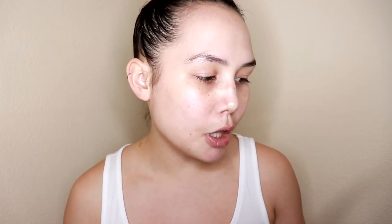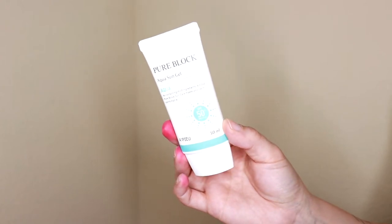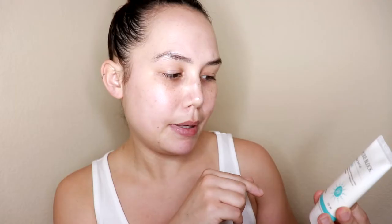To start off the skin, this would not be an Asian makeup tutorial without using a sunscreen. Sunscreen is such a huge part of both skincare and makeup routines when it comes to Asian beauty, so I definitely had to pick up an Asian sunscreen. This is the Pure Block Aqua Sun Gel with an SPF of 50. The brand is A-P-I-E-U — I cannot pronounce it — and it is actually part of the Missha brand. Missha is probably really familiar to a lot of you; they're a really big K-Beauty brand.